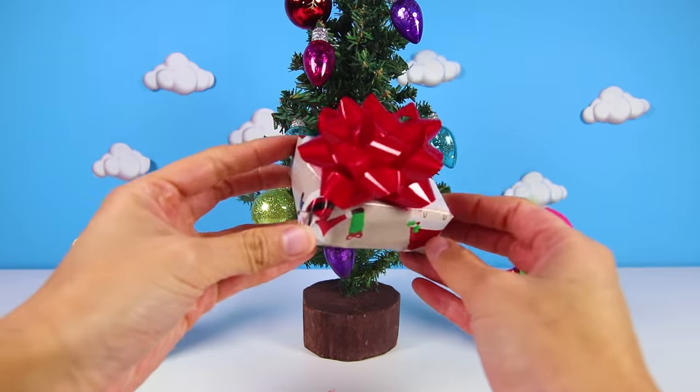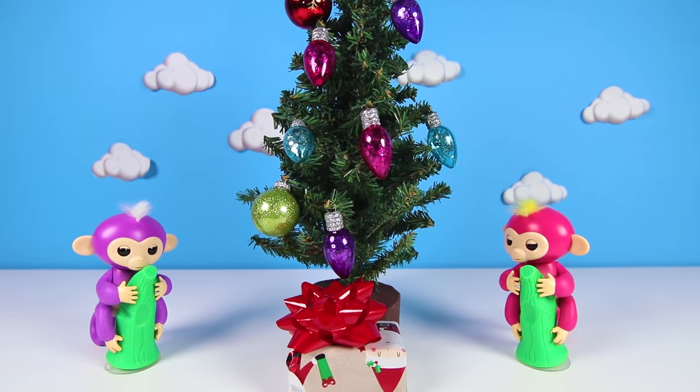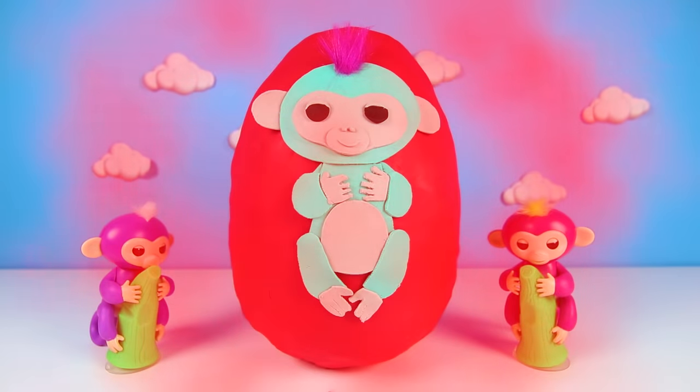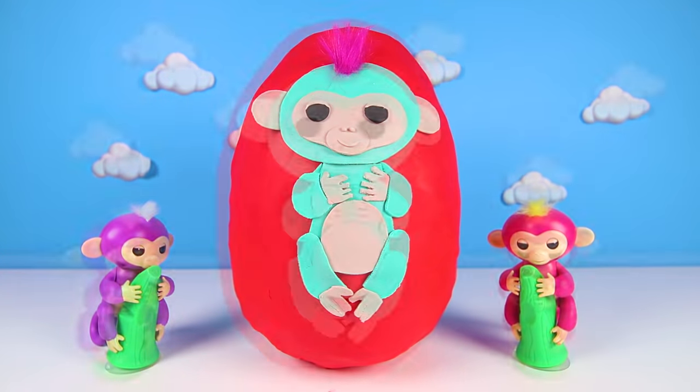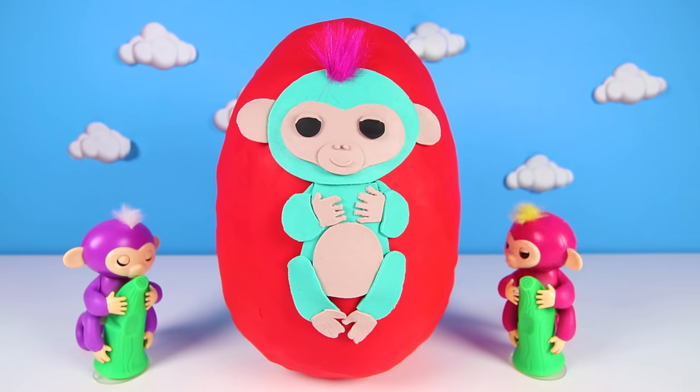OK boys and girls, give me a big thumbs up if you want to unwrap this present with me. Wow, look! The Christmas present turned into a giant Play-Doh egg! The Fingerlings look so excited that they got such a really big and super awesome Christmas present!